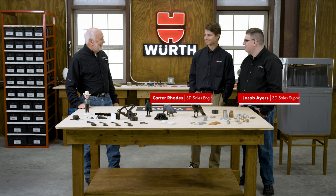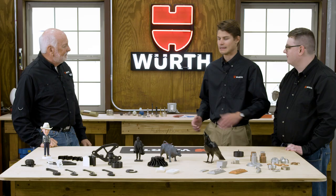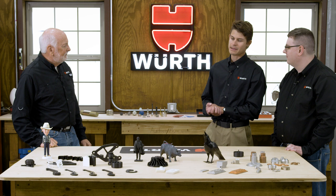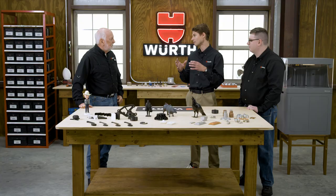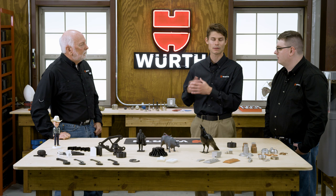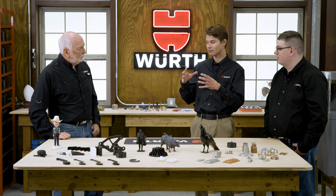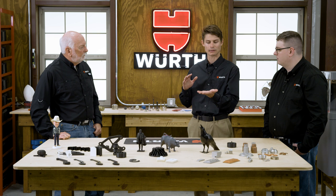So what is additive manufacturing, also known as 3D printing? Additive manufacturing is just another style of manufacturing, much like subtractive manufacturing — such as CNC machining, where you start with a block of material and remove it with a cutting tool to arrive at your net shape. Another common form is formative manufacturing, where you inject material into a mold, let it cool or harden, and remove the mold to arrive at your net shape. Additive manufacturing is different in that we start with a blank slate and add material layer by layer.